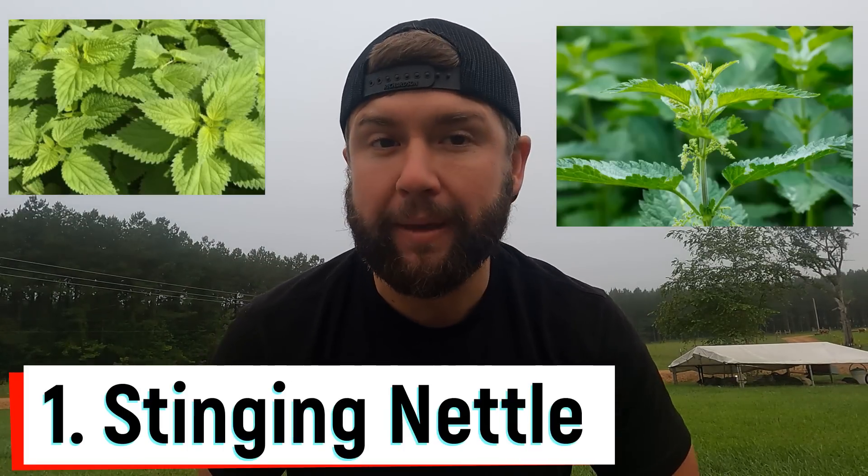Number one is stinging nettle. A lot of times people make herbal teas and tinctures out of it. The benefits of stinging nettle include being high in protein, high in fiber, high in fat, and full of acidic benefits your body needs. It's also good for your cardiovascular system, prostate, and urinary tract infections. You can take it as an herbal remedy tea — understanding how to make it the right way. It's also good for arthritis. By taking these herbal remedies, you're starting to heal your body the way it should have been.